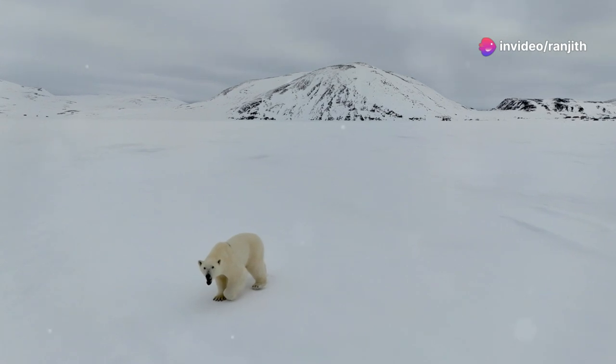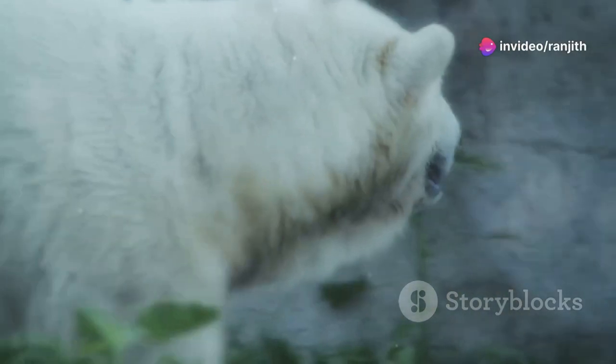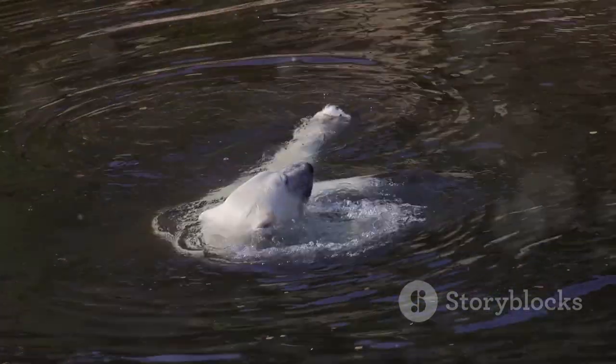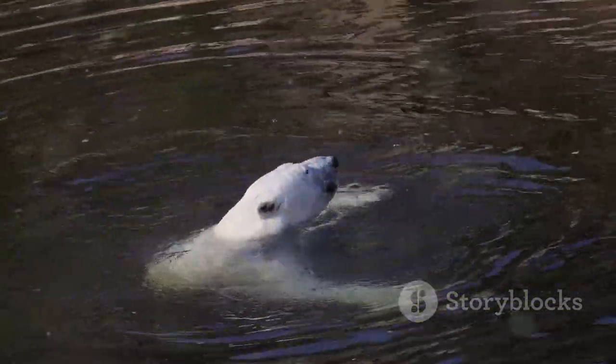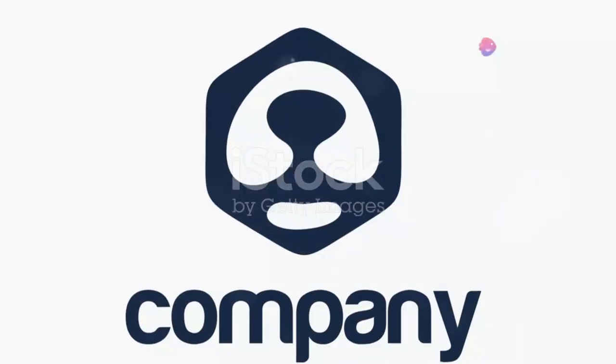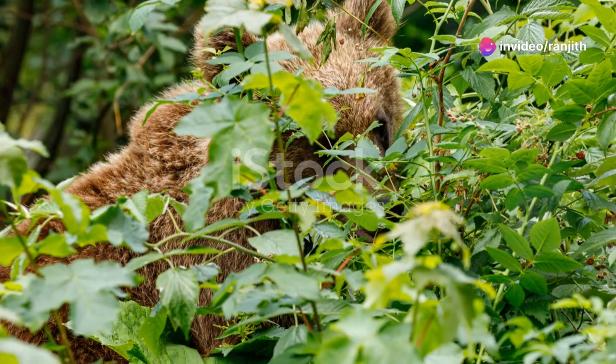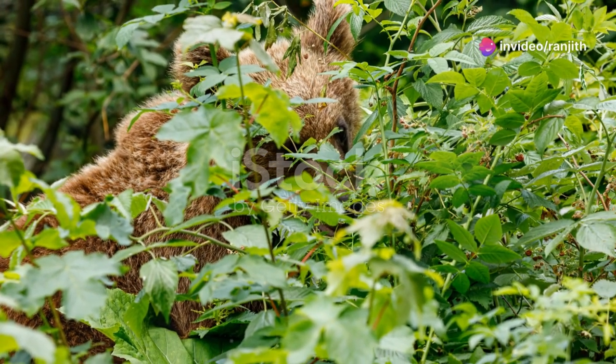Polar bears are white and live in the Arctic. They have thick fur to keep them warm in the cold, and they are excellent swimmers that hunt seals on the ice. These are just a few examples of the different types of bears, and each type is special and has adapted to its environment.